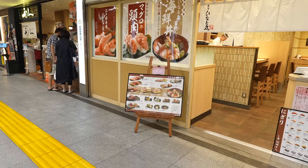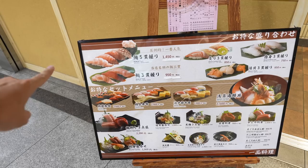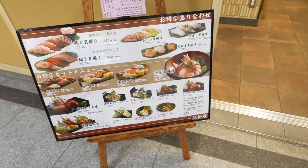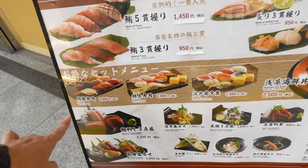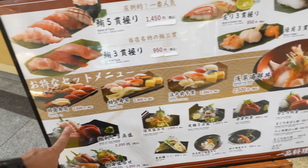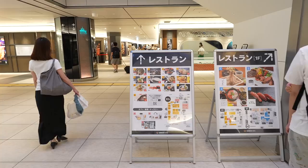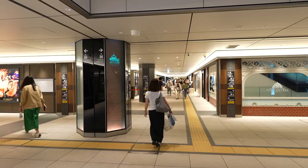There is a sushi restaurant — let's see how much it costs. Five pieces of sushi, five different kinds of tuna: 1,450 Japanese yen. Three different kinds of sushi: 850 Japanese yen. Seems like if you want to eat lunch, those are the set menus. The cheapest one is 2,000 Japanese yen and the expensive one is 3,600 Japanese yen. From here, it's the restaurant street — let's explore.